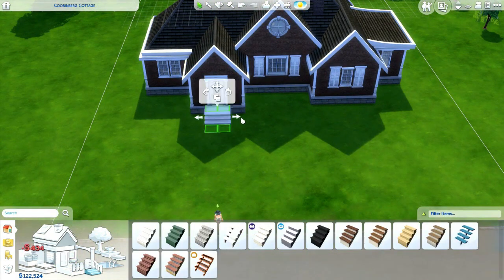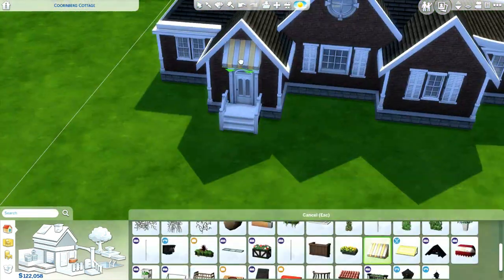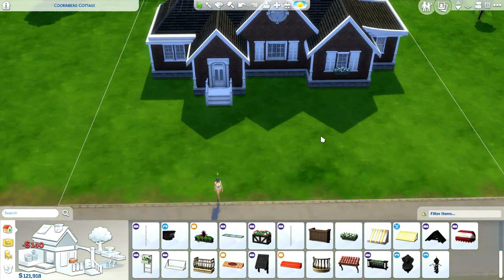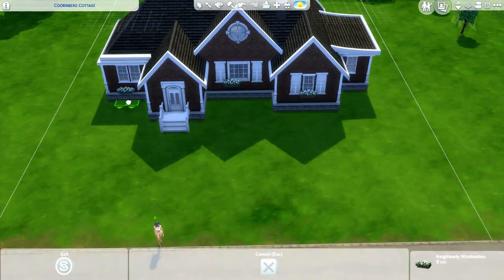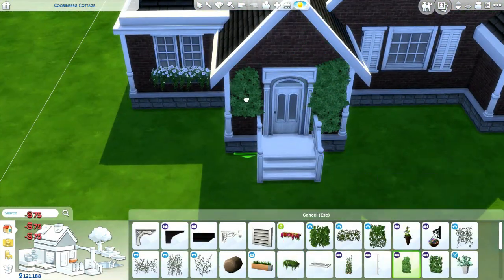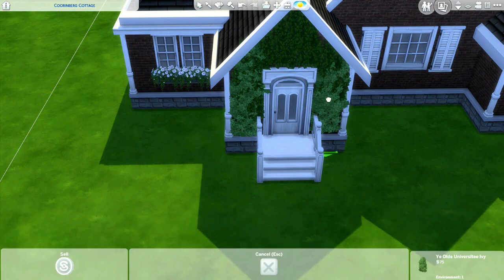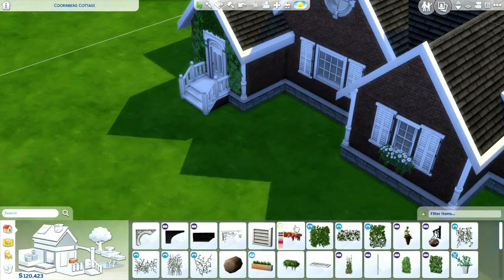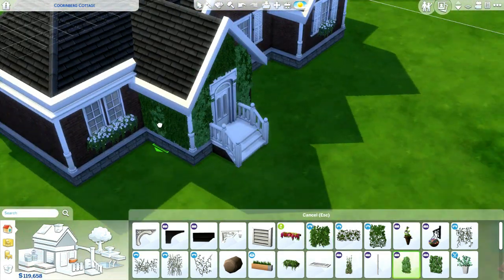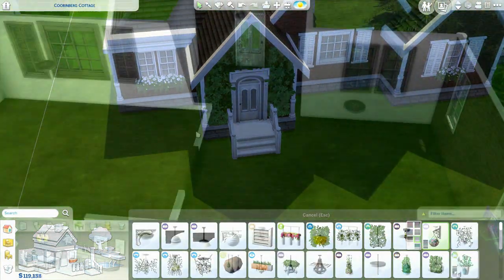I spent quite a bit more time on the interior than the exterior — not that the exterior is ugly, it's just a little more simple than what I might normally do. My last house, Tilly Manor, had such a traditional and expensive-looking interior, so I wanted to go for something more quirky, individualistic, and fun in this house. I think I really did it — I'm really proud of the interior.